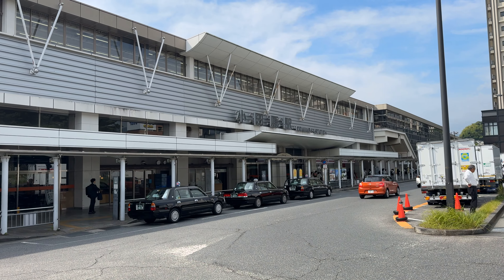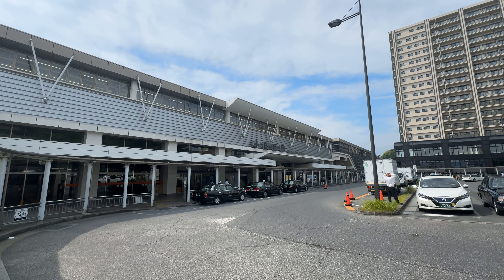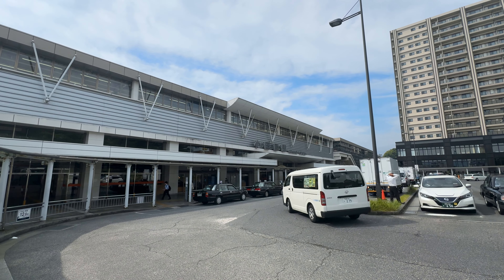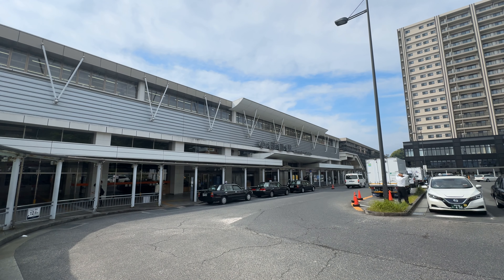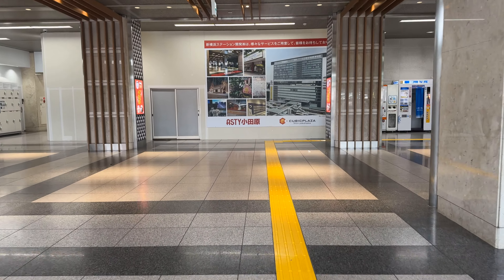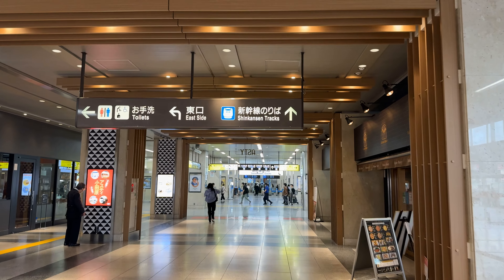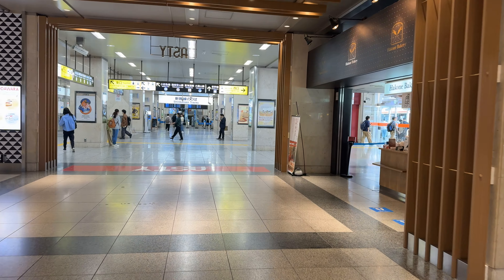Our journey begins at Odawara Station in southern Kanagawa Prefecture. Opened on October 21st, 1920, Odawara Station has been serving passengers for over a century. It serves the Tokaido Main Line, Odakyu Odawara Line, the Izu Hakone Railways Daiyuzan Line, the Hakone Tosen Railway, and of course the Tokaido Shinkansen. Its many connections help Odawara serve over 30,000 passengers daily, or about 10.9 million annually.